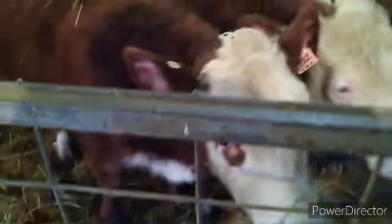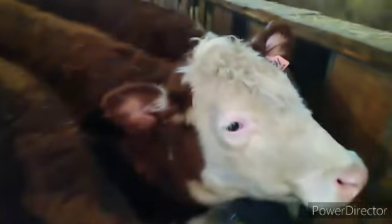Welcome to another installment of Talking with Heifers. Good morning, ladies. Yeah, they're just looking at a bucket.